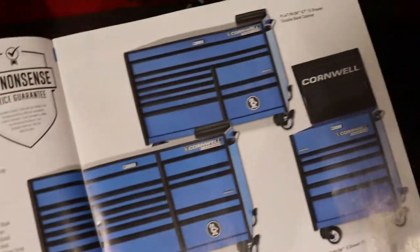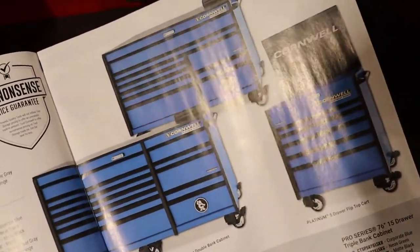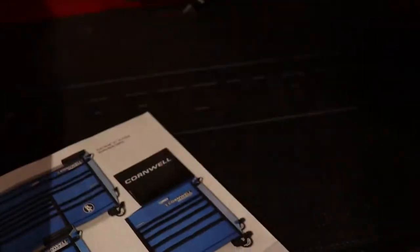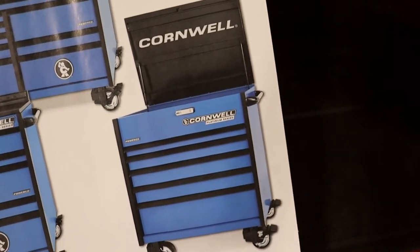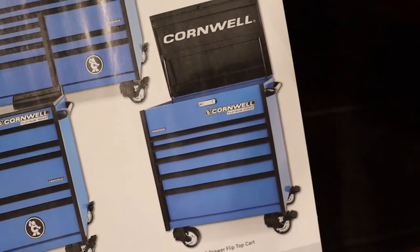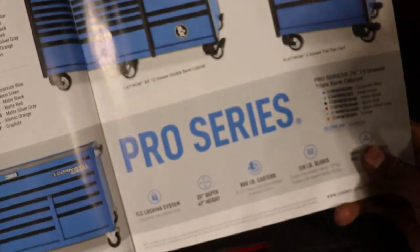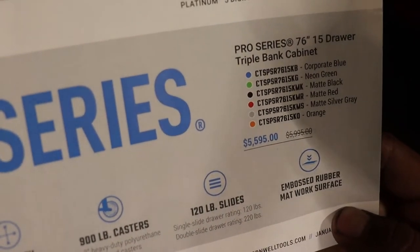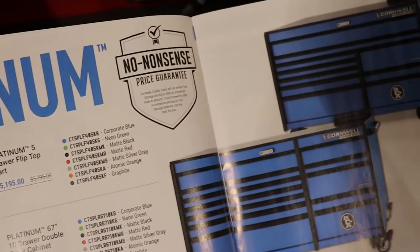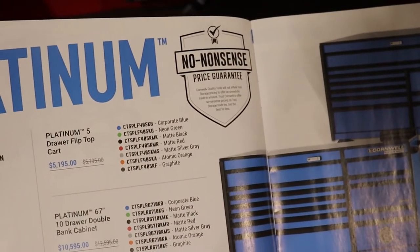We got more boxes, more sick boxes! I am a fan of the Cornwell toolboxes. I really like that one — it has kind of a flip-side side tray, that'd be cool. That big one there is $555.95.